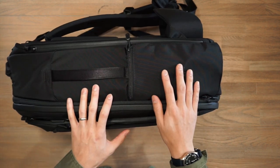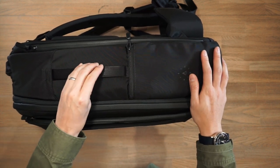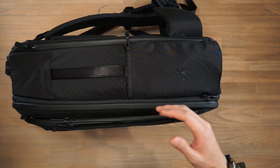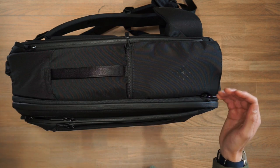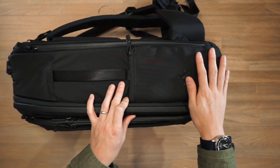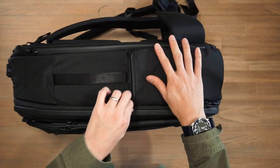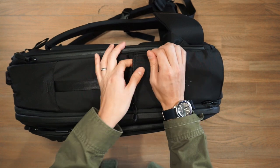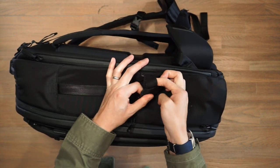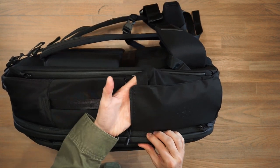On both sides of the bag we have a haul handle and a water bottle pocket. There are actually haul handles located on all sides of the bag which make it really easy for taking the bag out of aeroplane cabins, out of a car boot, or just lugging the bag around. The water bottle pocket is a gusseted water bottle pocket that when zipped down actually sits flush on the bag, and once we open it we can accommodate for larger water bottles with this stretch webbing that allows it to expand out.